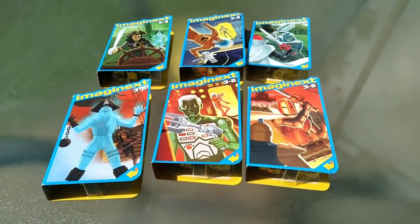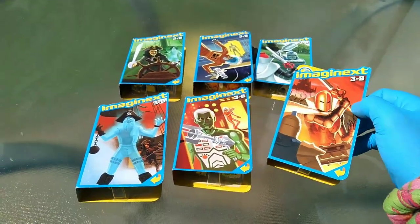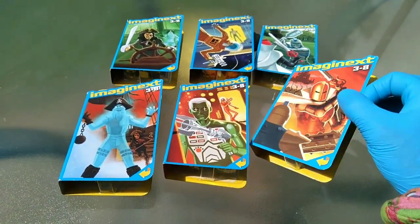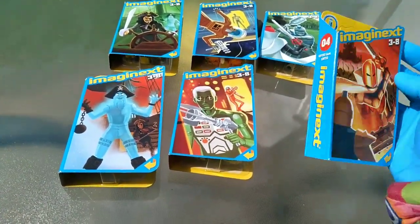What's up, Imaginators? Toy Insanity here with your daily dose of toys. Now, if you're like me, you've been waiting about two years for Series 13 Imaginext figures to drop — well, it ain't happening. But these snuck out onto the market under my radar somehow at some point.